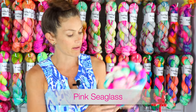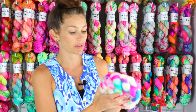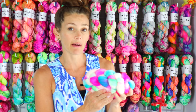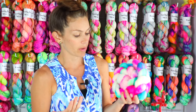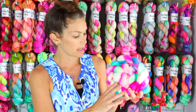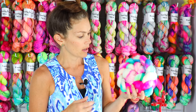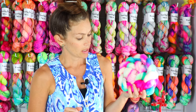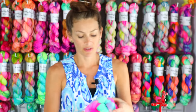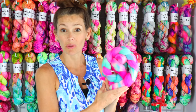The final fiber I will have for you this week is Pink Sea Glass. As you can tell, it has all the really beautiful colors of pink sea glass. If you're familiar with that colorway, I carry it in the shop and it's always a huge customer favorite. It has beautiful jade greens, purples and pinks, and little pops of brights.